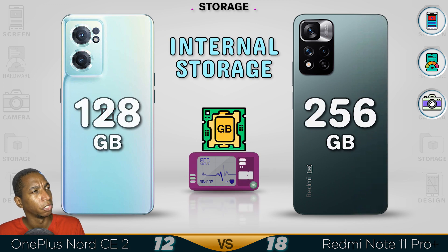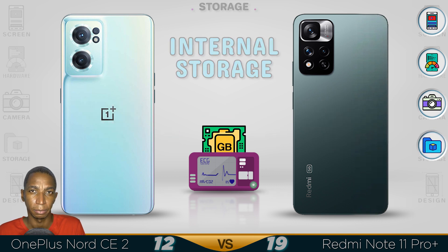So you're getting a bigger 256GB storage. Redmi again has better storage.